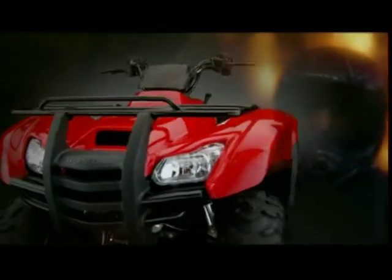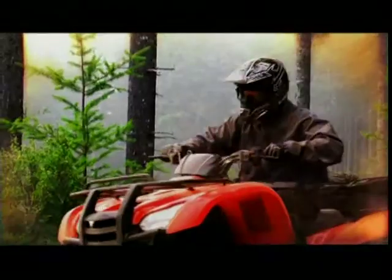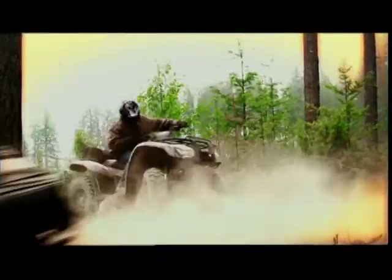The big advantage to the Rancher AT with the five-speed automatic transmission is that it's an all-gear transmission. There's no belts or pulleys or anything like that in it, and the customer can just put it in drive, give it the gas, and operate it all day and never have to think about it again. It's a very revolutionary system.